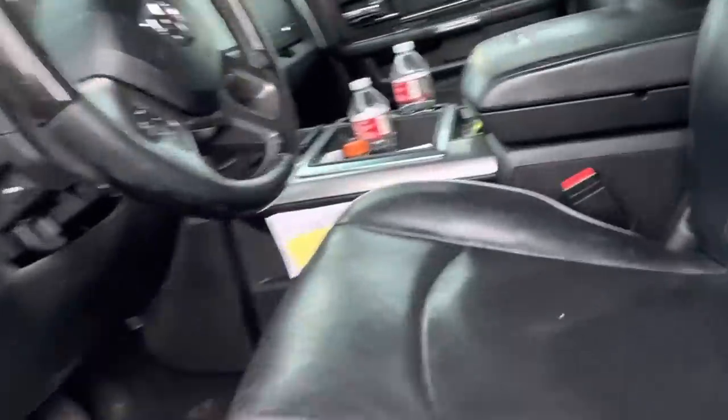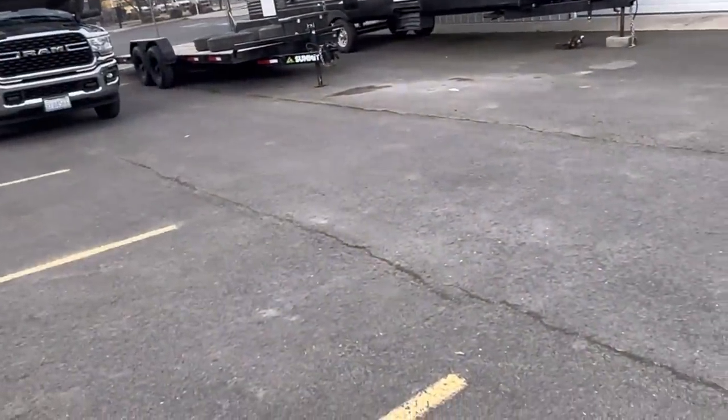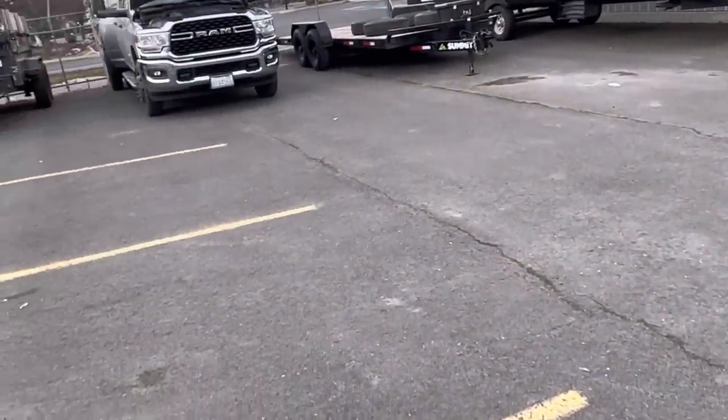Man, I miss the 4th Gens — not only for the reliability, but the simplicity of those sensors. If they work, they just kind of auto hook up and everything is good to go. On these 5th Gens, you've got to hook up manually.